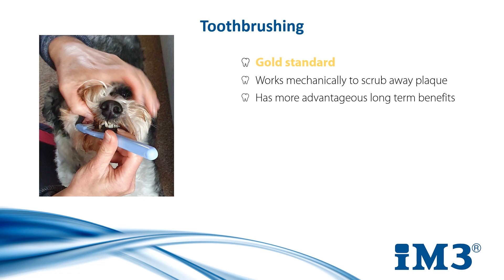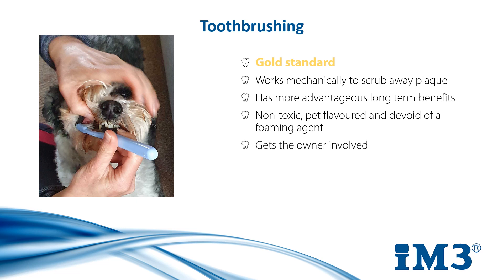You should use a non-toxic paste which, if flavoured, should be something the cat or dog will enjoy the taste of, like chicken. Toothbrushing can be stressful to start with and it's not possible in every patient, but making it as stress-free as you can is important if you want it to work, so pet toothpastes are also free of foaming agents. Toothbrushing gets the owner involved and it's a great opportunity to survey the mouth while they brush, so they can check for other pathologies which they may have otherwise missed.